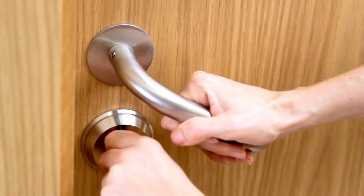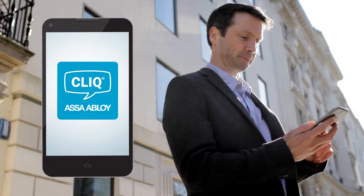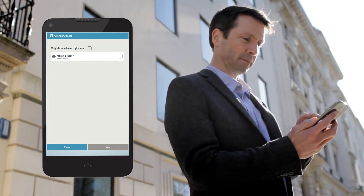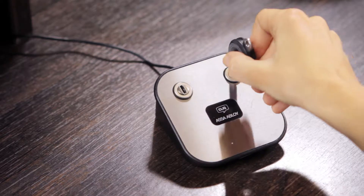Access requirements are always changing. Need to make an update? Just click and go. You can easily grant access to new areas even while away from the office. Keys can then be reprogrammed using a ClickGo updater.